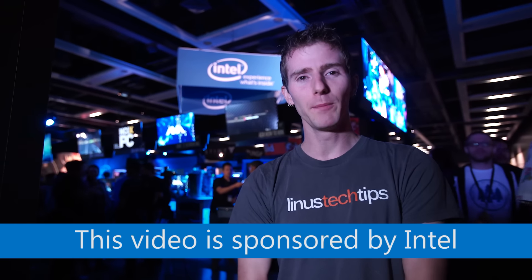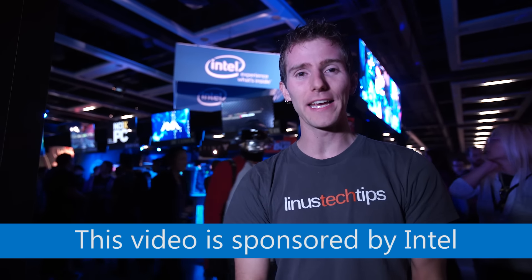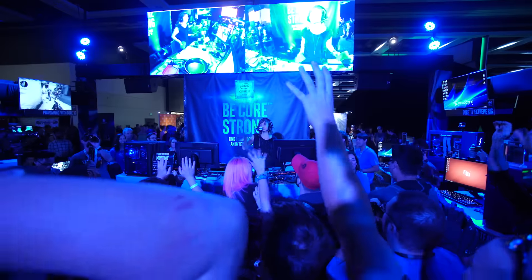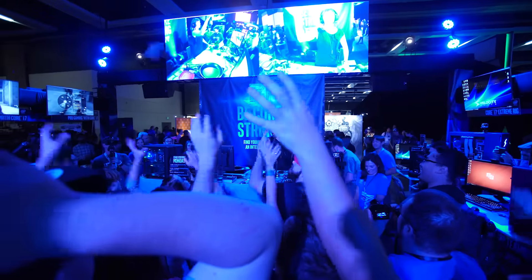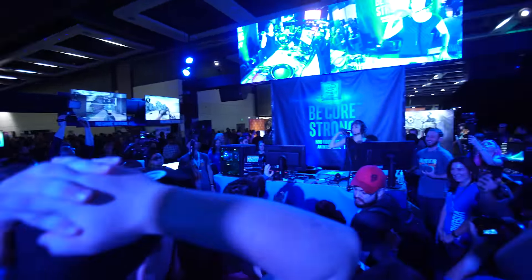We're coming at you from the Intel booth here at PAX West with the last update on the Intel Extreme Rig Challenge, which we originally announced with that weird survival backpack thing over a month ago.